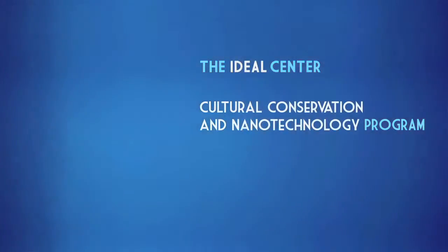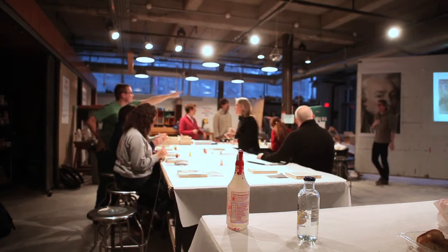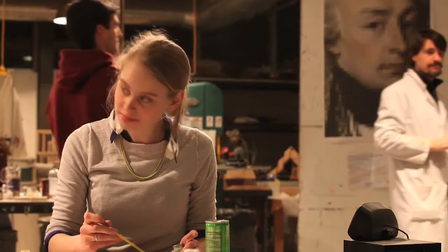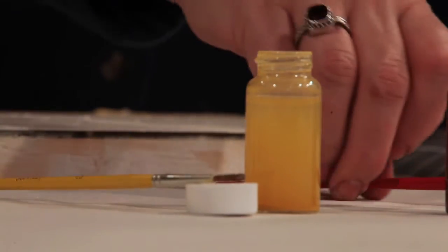The purpose of tonight's program is to help people understand the chemistry of the process behind how a fresco is created, to hear about how the environment can affect a fresco, and how chemistry and nanotechnology can be used to reverse detrimental effects.